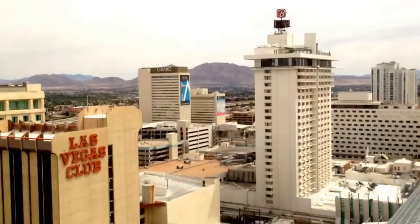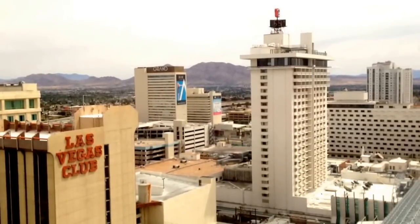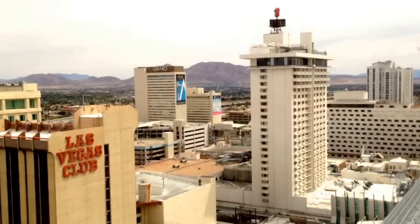So yeah, not a bad room at all. I'm quite pleased with it. Very cheap as well. I've done Vegas on a budget this year. Catch up soon.